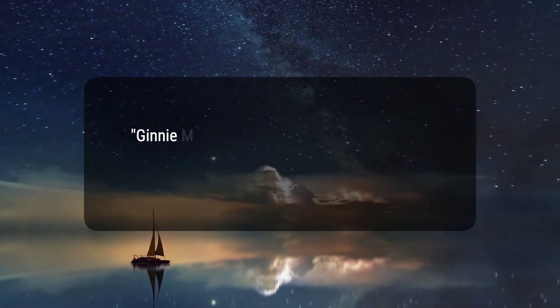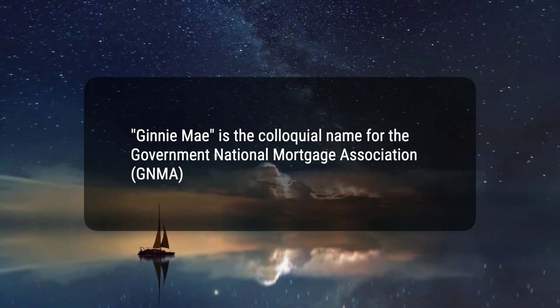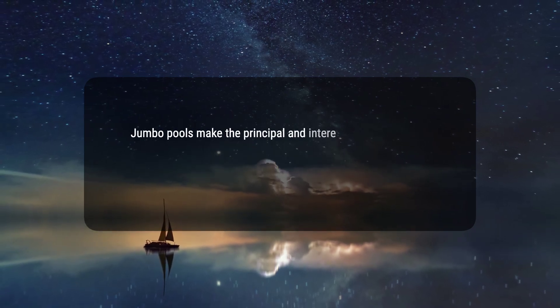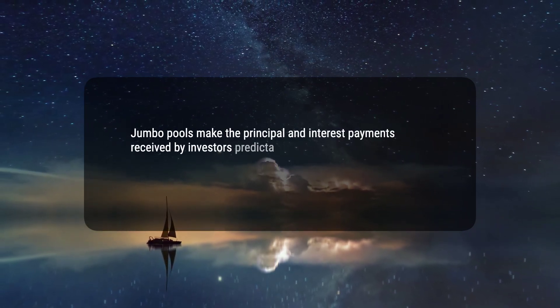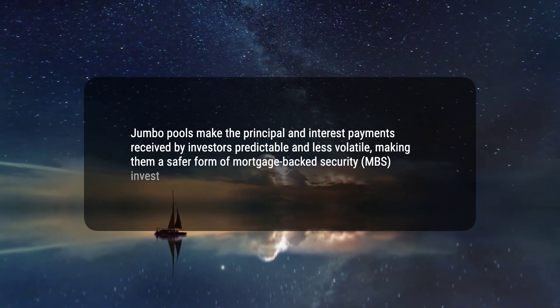2. Ginnie Mae is the colloquial name for the Government National Mortgage Association, GNMA. 3. Jumbo pools make the principal and interest payments received by investors predictable and less volatile, making them a safer form of mortgage-backed security, MBS, investment.